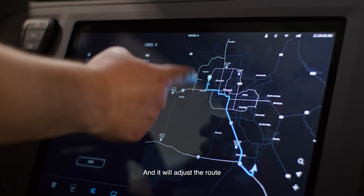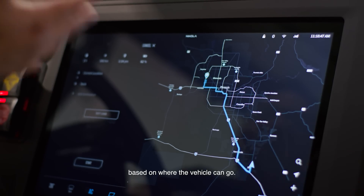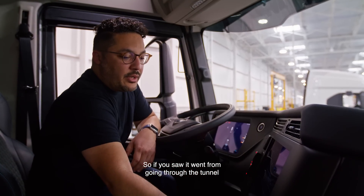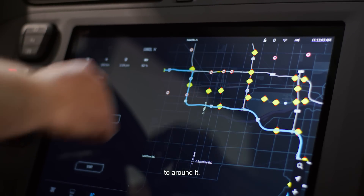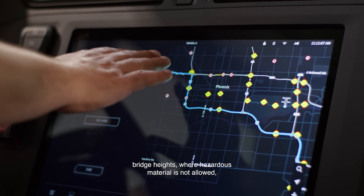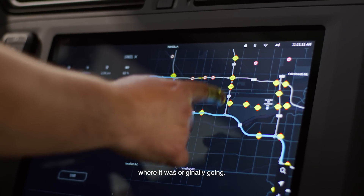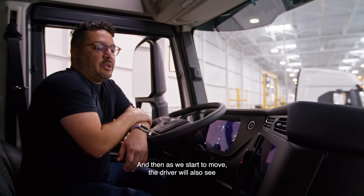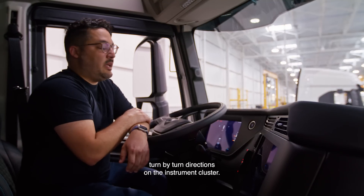It will adjust the route based on where the vehicle can go. So it went from going through the tunnel to around it. When you zoom in, you'll also be able to see on the map bridge heights, where hazardous material is not allowed, and where it was originally going. And as we start to move, the driver will also see turn-by-turn directions on the instrument cluster.